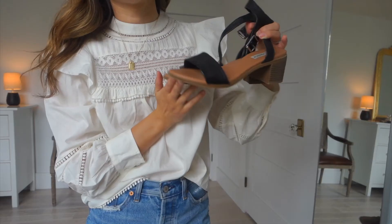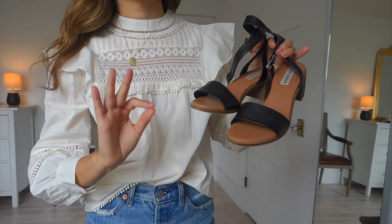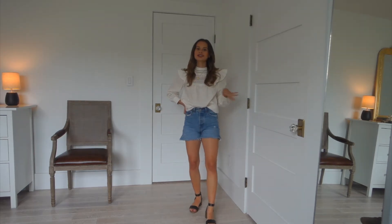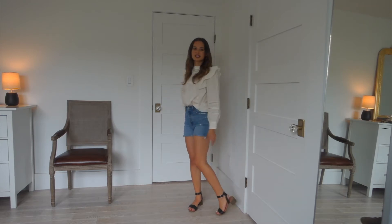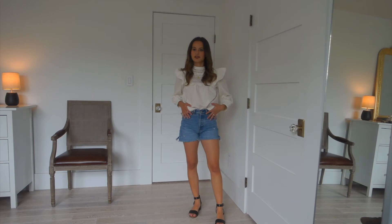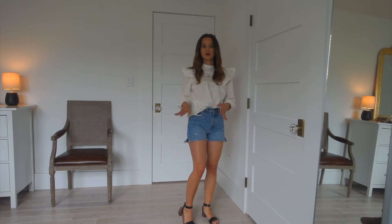I'm pairing it with these black sandals from Steve Madden. The black and white looks really pretty together. This outfit is definitely on the fancier side — I would wear this outfit anywhere, honestly — but it is fancier than your average summer outfit. I love sandal heels so much. You can tuck the whole shirt in, but I have it out because I think the detailing on the hem is so beautiful.